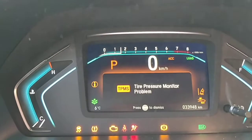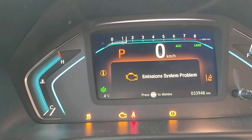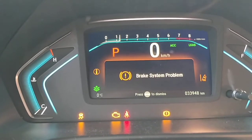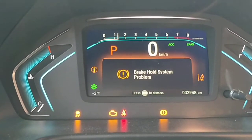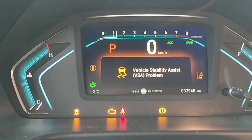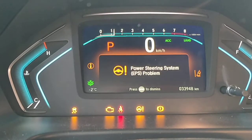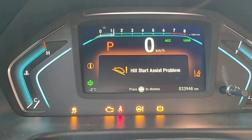What does it say? Tire pressure monitor. Okay, that's okay. Emission system problem. Big system problem. Brake hold system problem. Vehicle stability problem. Hill start problem. Power steering problem. Hill start problem again.